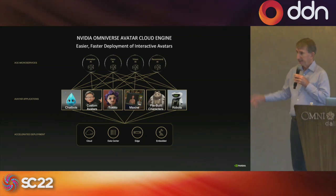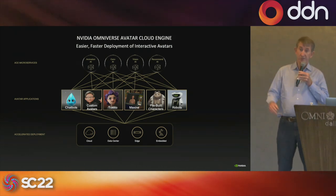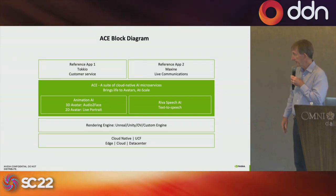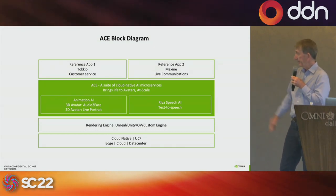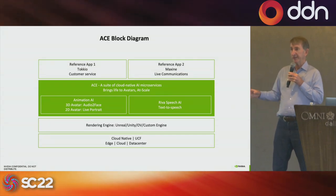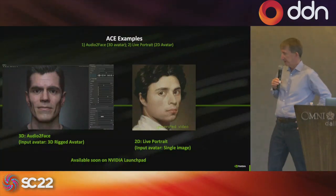Since we had that nice avatar at the start, I want to talk about a new product called the NVIDIA Omniverse Avatar Cloud Engine. This will run as a cloud service and you can also run it on your own instance of Omniverse. The software stack includes the Riva speech engine, animation AI, and rendering capabilities. Just like the self-driving car that has many different models in it, to bring you that Jensen application requires a number of different AI models operating in parallel.